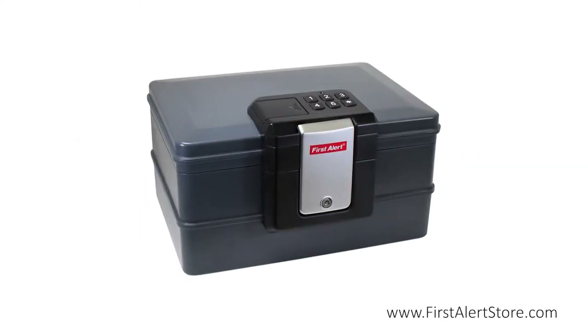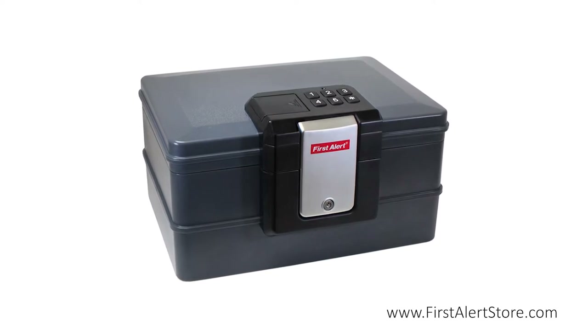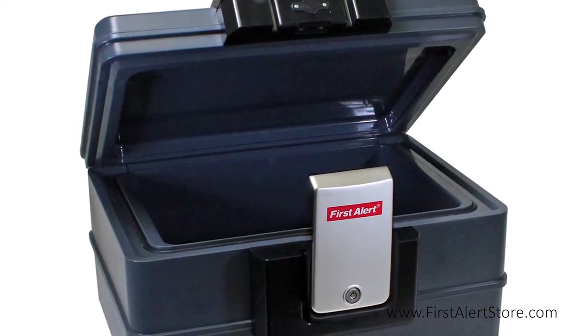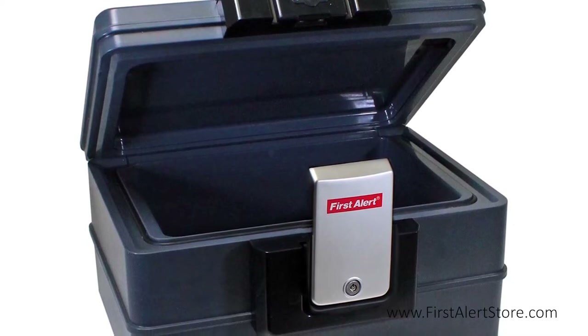The First Alert 0.39 cubic foot waterproof fire chest with digital lock provides the ultimate peace of mind by keeping your documents and belongings safe and sound. With 0.39 cubic feet of storage capacity, this safe offers ample space for your jewelry, money, documents, and other small valuables.